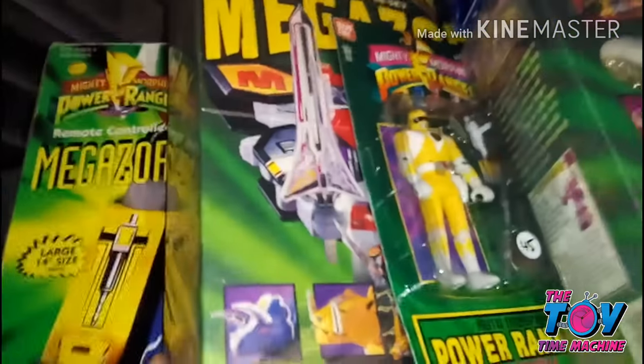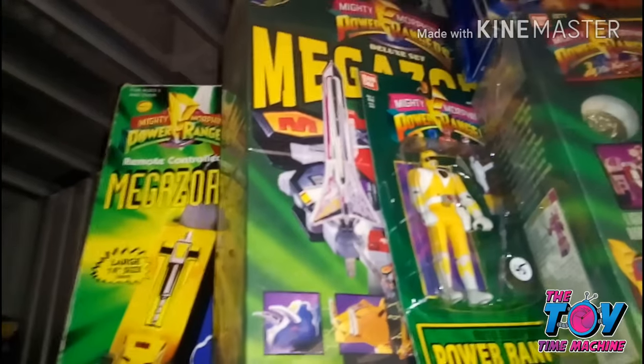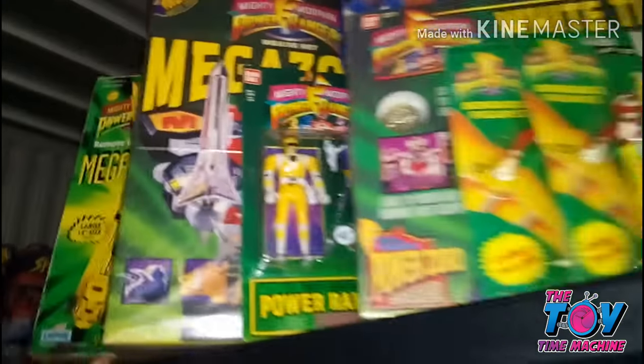Right up here is the Power Rangers stuff. I've got some Megazords, I've got Trini Flip Head, the Tiger Zord, and some Bendables.